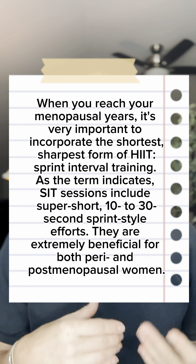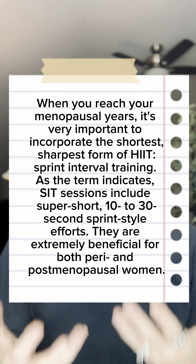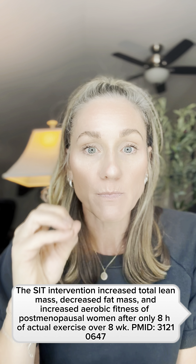The reason we want these high spikes is because we're no longer getting the stimulus of estrogen like we did pre-menopause. Estrogen is our anabolic hormone — it's what helps us build lean tissue and hold on to lean tissue. Now that we have this decline in that stimulus, we have to use other environmental stimuli to trigger those responses in our body, and true interval training is the best way to do that.